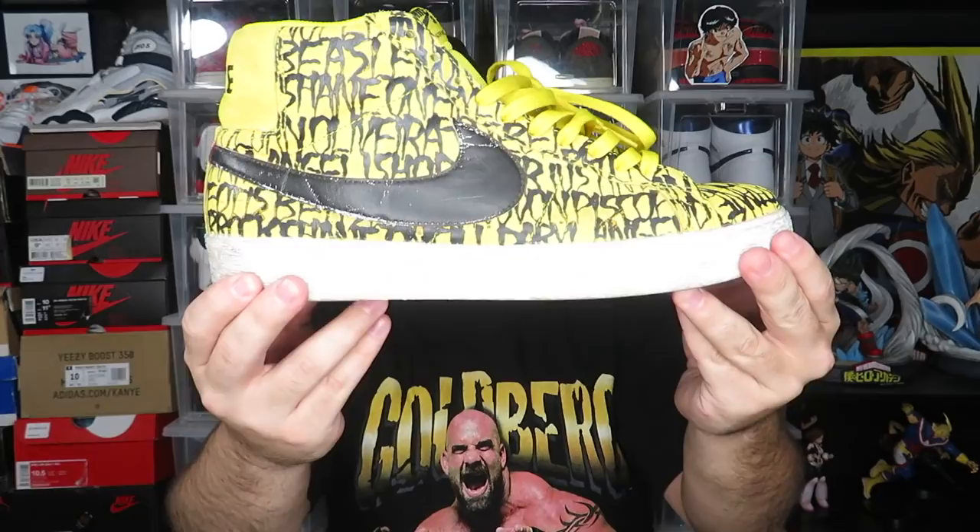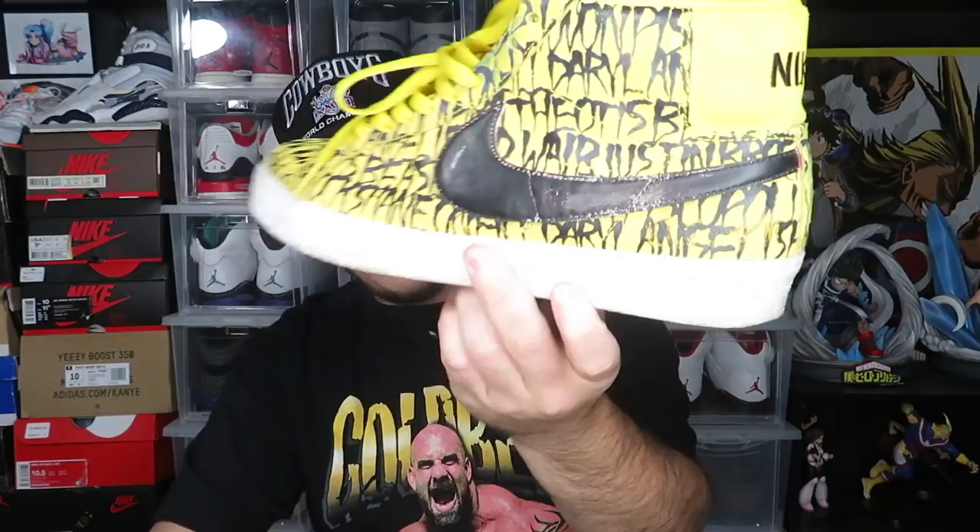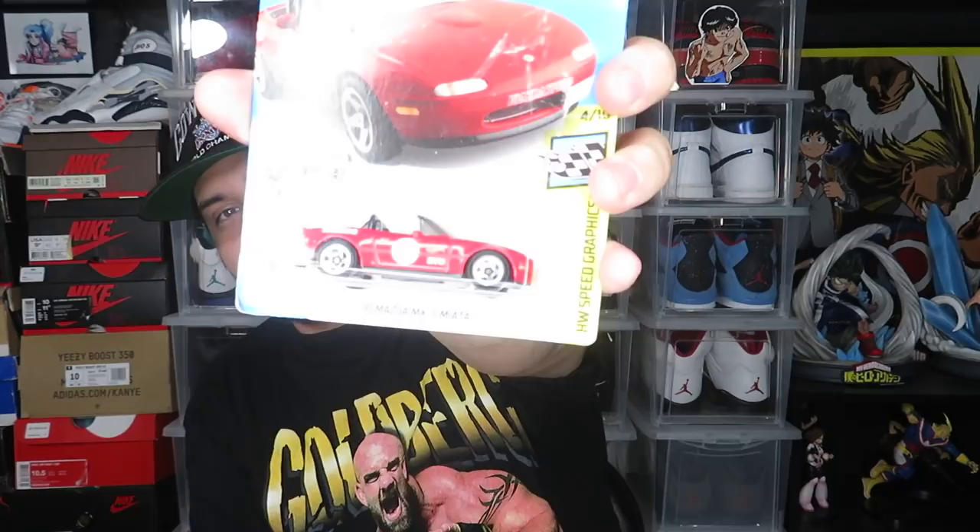There's another loose pair at the bottom — a pair of Neckface Blazers, size 10 and a half. Super dope shoe, they just need to be cleaned up. Here's the other one. Somebody painted the white swoosh with black paint, but maybe I can get that off and restore them. He also threw in a little Hot Wheels Miata — I think I already have this one but I'll have to check.